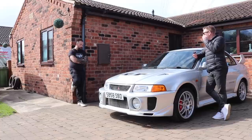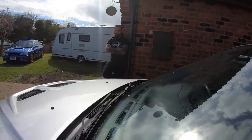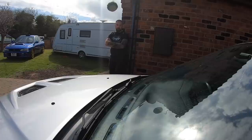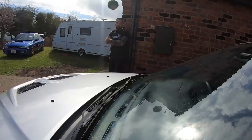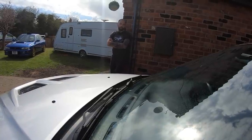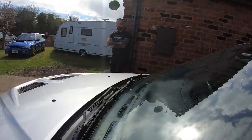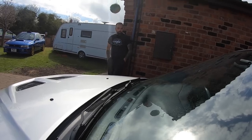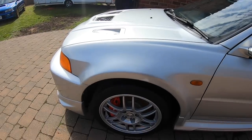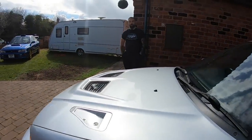This was actually bought brand new by a vicar. He imported it direct from Japan through Coord Sport, which were Rally Art. He had it from brand new, serviced every 4,000 miles. He bought it at 54 as a retirement present to himself and sold it when he was 78, so I've had it about 7-8 months. Serviced every 4,000 miles with all the paperwork - that's well looked after.